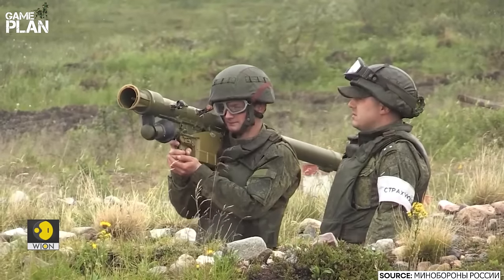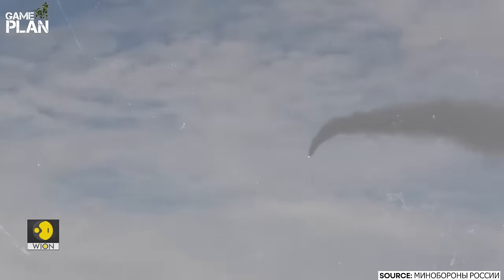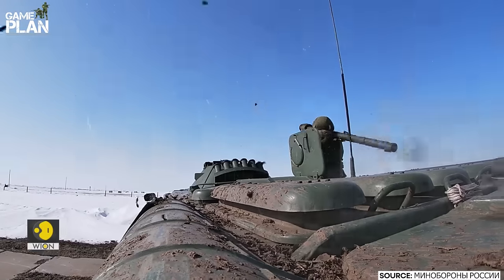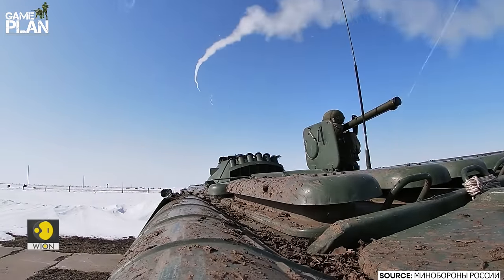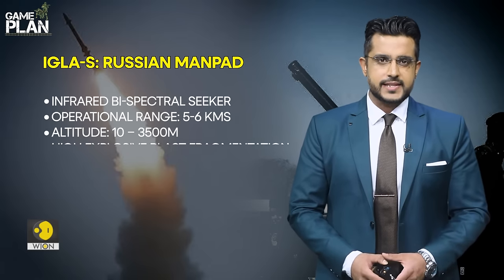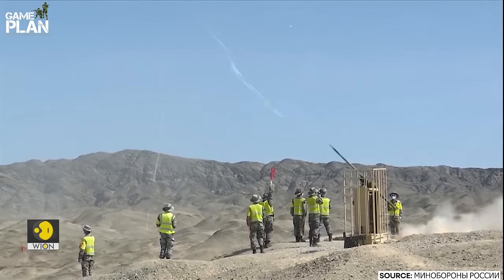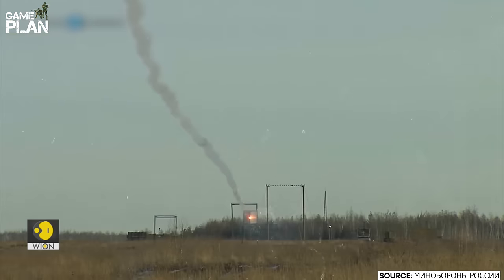The Igla-S is a Russian MANPAD, or man-portable air defense missile system. These are shoulder-launched surface-to-air missiles designed to effectively neutralize aircraft, helicopters, drones and UAVs using high-explosive blast fragmentation. It is compact, mobile and convenient for combat application, taking just five seconds to launch after activation.